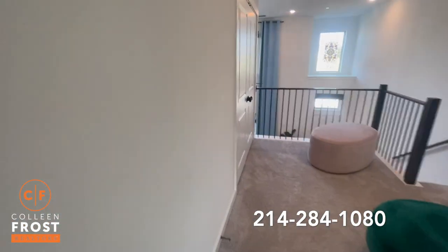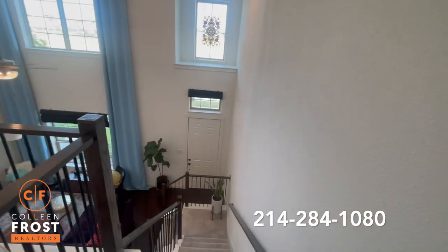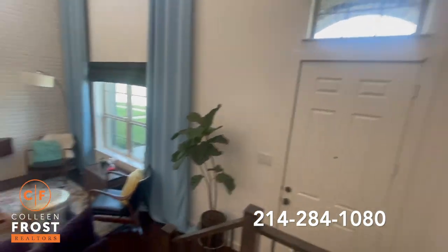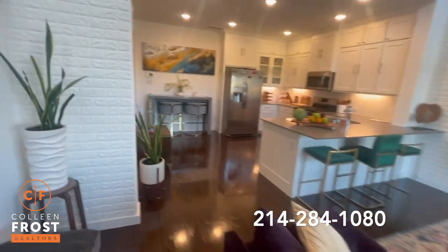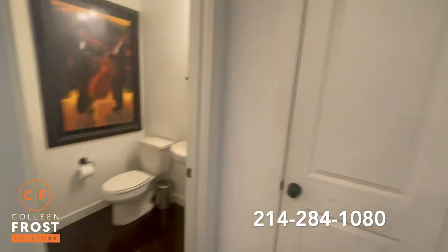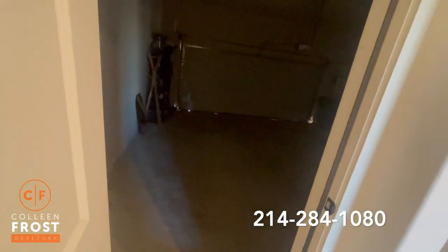This is turnkey, move-in ready — just looking for its new owners. Going back downstairs, there's a two-car garage. Really, everything you need. Low maintenance, easy living. There's also a half bath on the first level and a two-car garage.